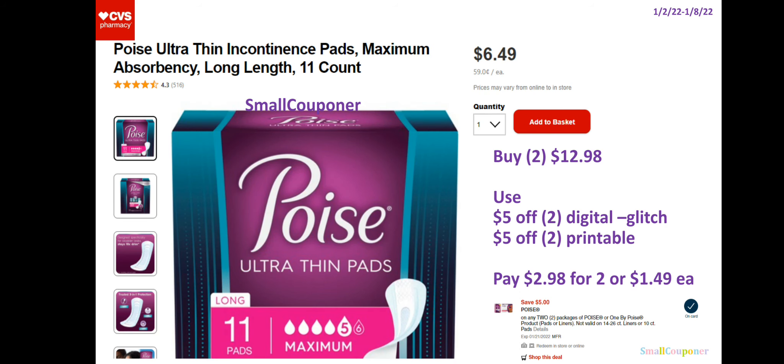For Poise, these are $6.49 each. You'll buy two for $12.98. Use the $5 off two digital and a $5 off two printable from coupons.com. As long as you hand over the printables before they hit total, the digitals will come off automatically — it will be a glitch, we have no control over that. The printable is from coupons.com. You'll pay $2.98 for two or $1.49 each.